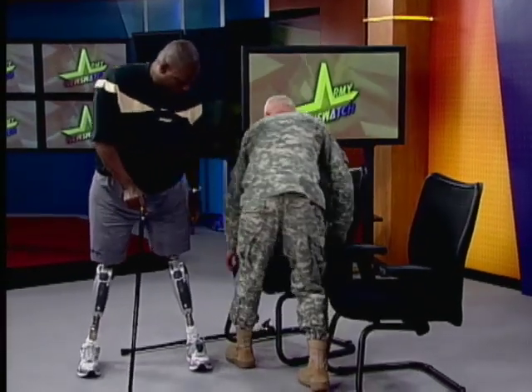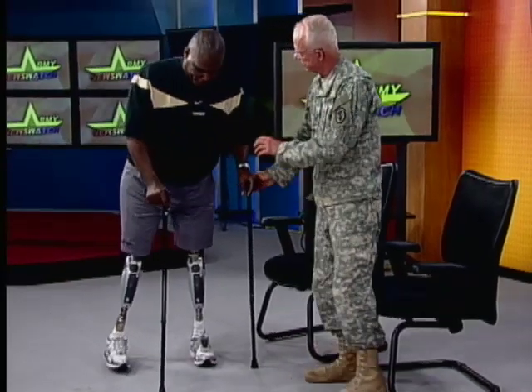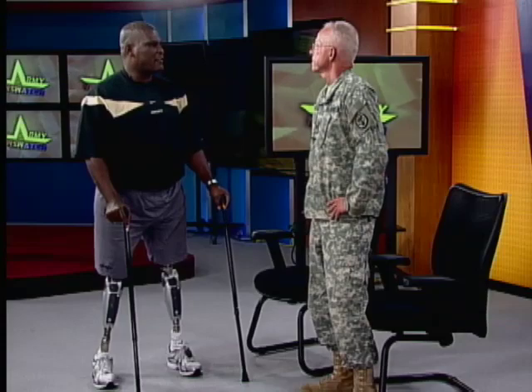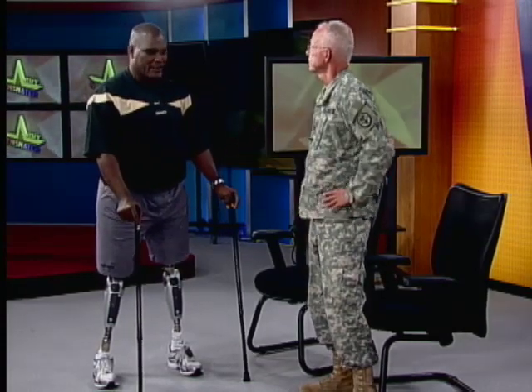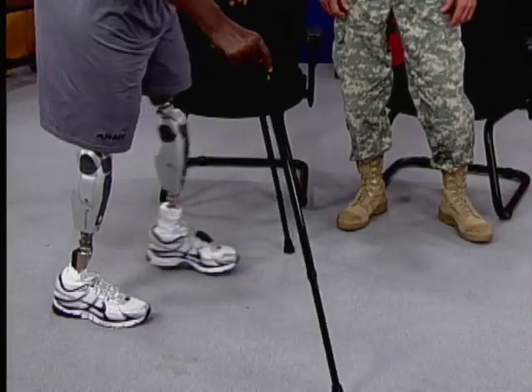The canes help stabilize balance, and right now they're kind of a security blanket — because Colonel Gadsden has only had these legs for 10 days. He then demonstrates walking on the studio running path.